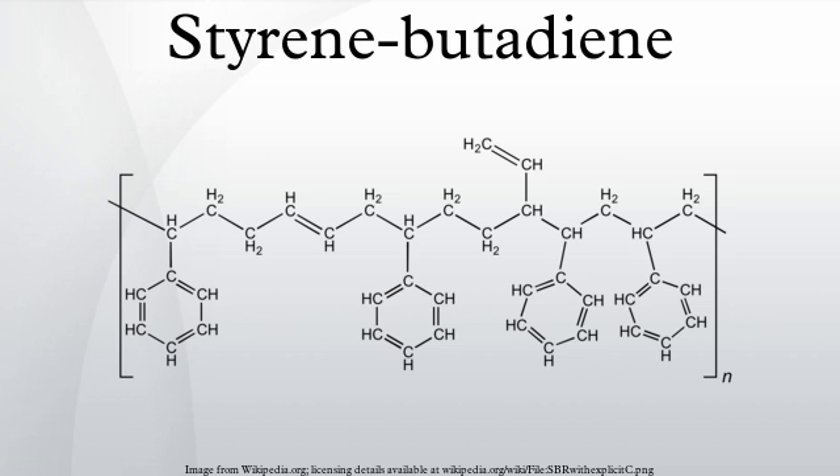Types of SBR: SBR is derived from two monomers, styrene and butadiene. The mixture of these two monomers is polymerized by two processes.